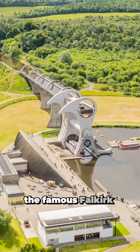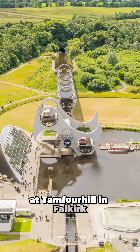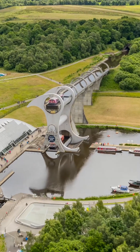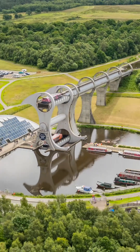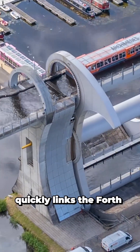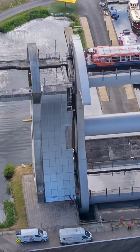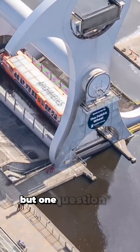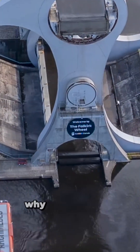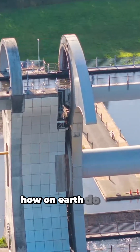The famous Falkirk Wheel at Tamfer Hill in Falkirk, Scotland is a feat of engineering. Perfectly balanced, this rotating boat lift quickly links the Forth and Clyde Canal with the Union Canal. But one question I'm always asked is why doesn't it leak? How on earth do the gates work?